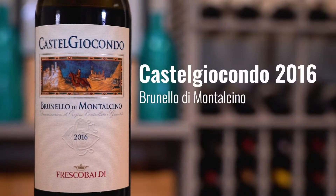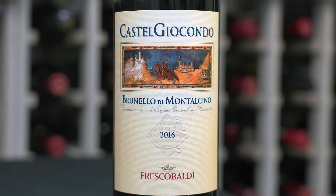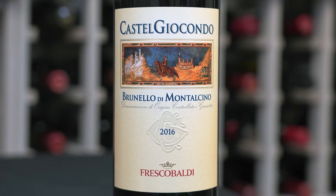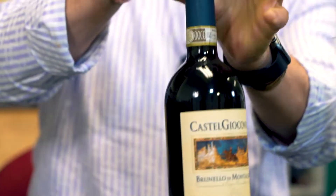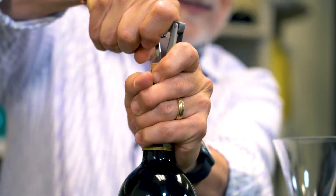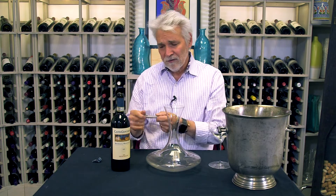Here's the Frescobaldi — the Castel Giocondo Brunello di Montalcino 2016. The Castel Giocondo estate is one of Frescobaldi's estates that produces outstanding Sangiovese grapes and makes this really nice Brunello, which is a wine that's been so consistent for so many years. Always one of the top wines.